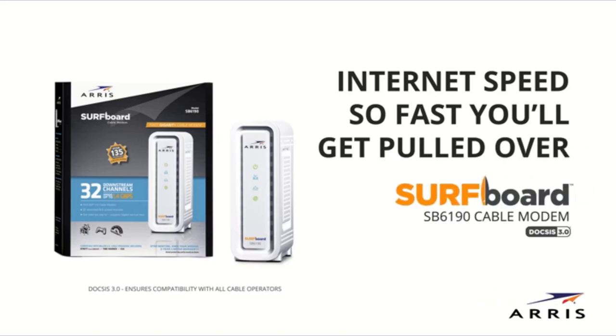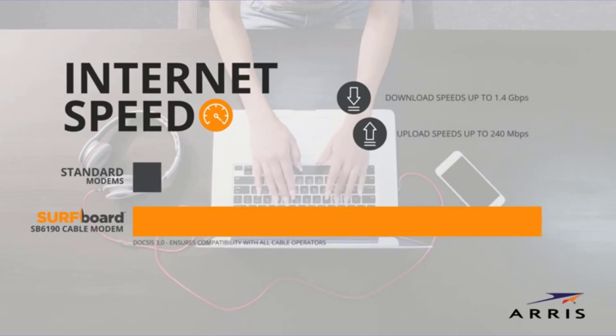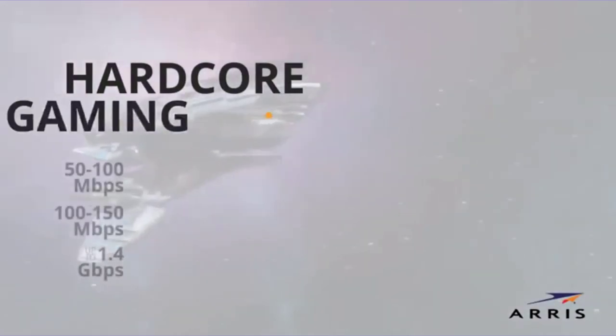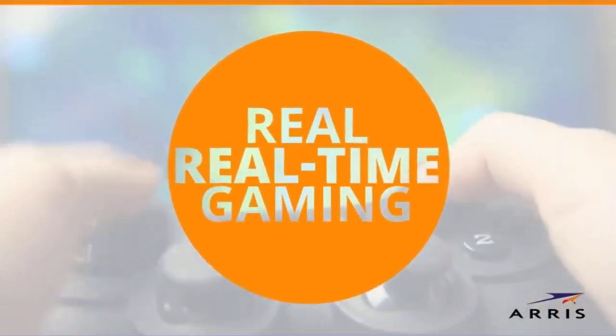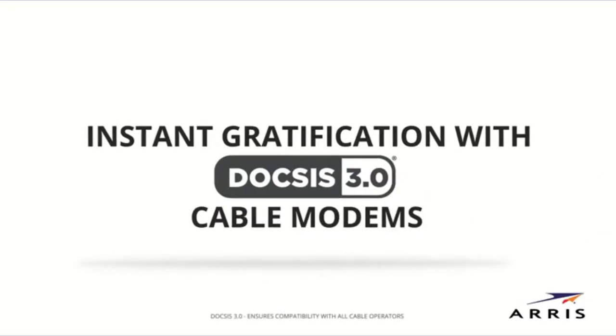A modem is one of the simplest yet highly important devices needed to connect to the internet. It is used to modulate and demodulate network signals from cable, making it highly important if you are using the internet. A low-performance modem can cause a lot of latency issues, which is quite a problem while gaming. Hence, we are here with the best modems for gaming based on the following factors.